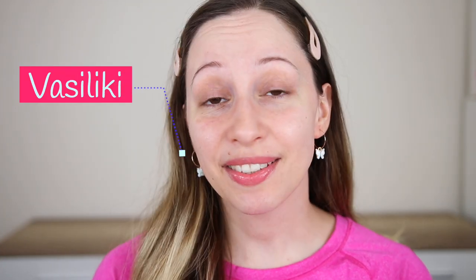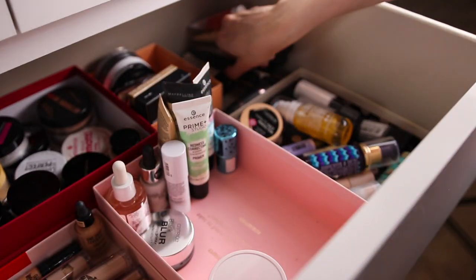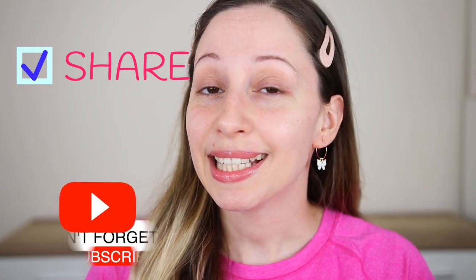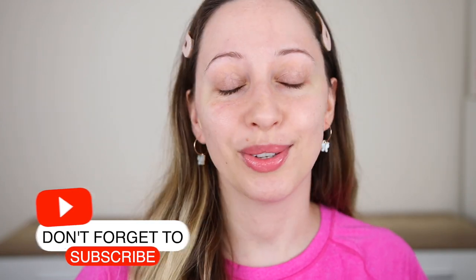Hi guys, it's me Vasiliki and in this video we are going to be organizing my entire makeup collection. This is going to be a series of videos because I want to reorganize everything and at the end I'm also going to be doing a declutter. I have never done a declutter before so wish me luck. A lot of you wanted to see a video about my makeup collection, so I hope you like this one. I'm also going to be showing you some ideas how to organize your makeup drawer. Share this video with a friend that likes makeup collection videos and subscribe for more makeup reviews and tutorials.